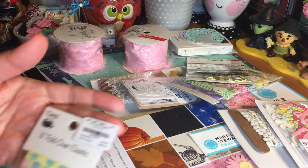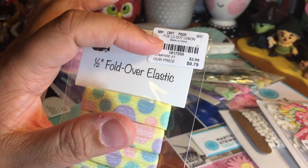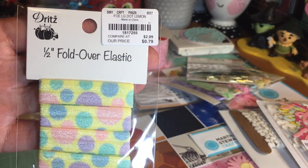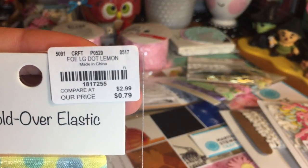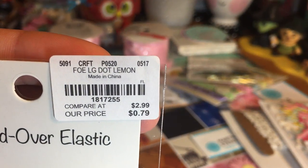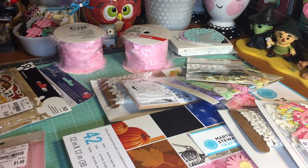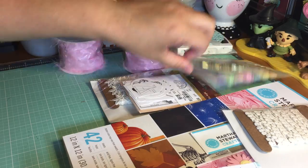And then this awesome polka dot one — they're calling it 'Large Dot Lemon.' This is a half-inch fold-over elastic. So that's all of the elastic.